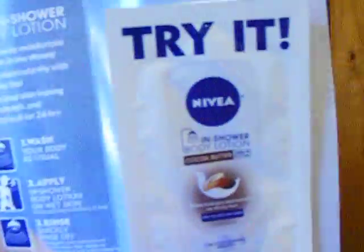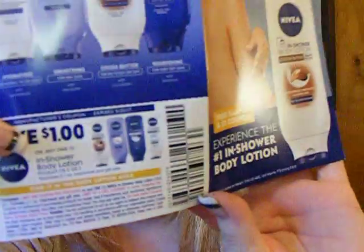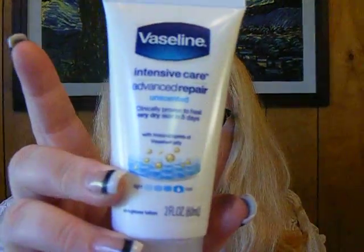And then we've got what I think is a sample of Nivea In-Shower Body Lotion with Cocoa Butter, and you get a coupon for a dollar off — so that's cool. Some Vaseline Intensive Care Unscented — nice, that's a nice sample size too. And some regular sample sizes of L'Oreal Smooth Intense Ultimate Straight — nice.